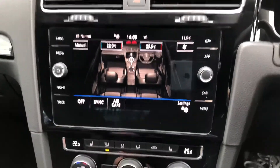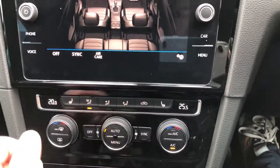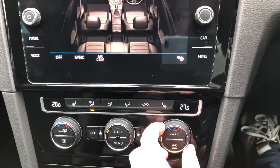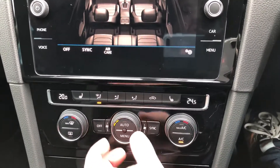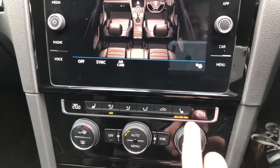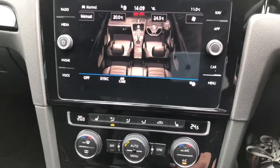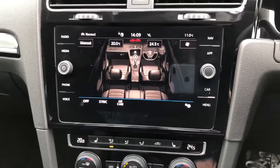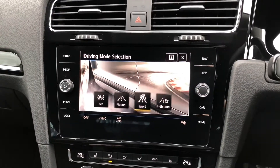The car also benefits from a two-zone climate control system, which can be operated either via the 8-inch touchscreen or via the three rotary dials just below. As it's two-zone, the driver and passenger won't be fighting over the controls. It also features my favourite feature — the winter pack heated front seats, which you can adjust across three settings depending on your preference.